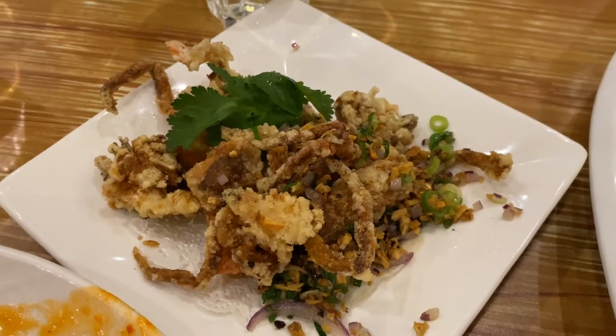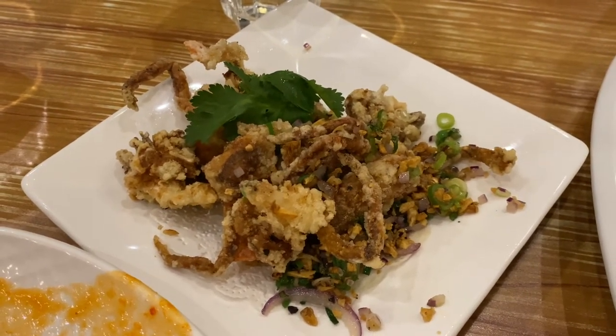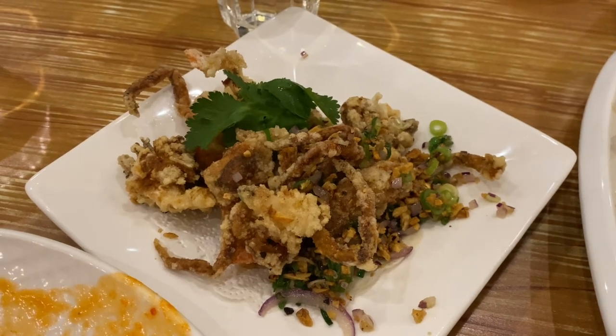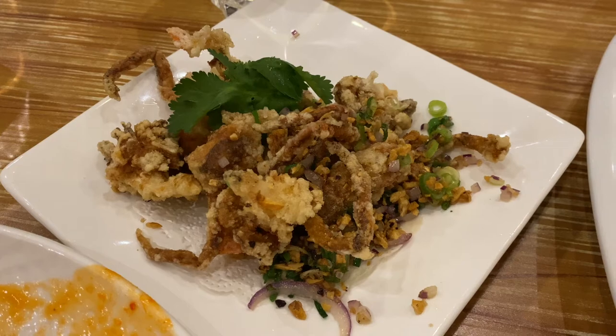We made an additional order: deep-fried soft-shell crab. This one is just okay — it's a bit too oily and the flavor is not strong. It might be because the chili crab and pepper crab overshadowed this one.